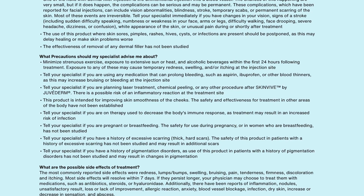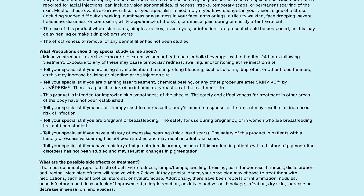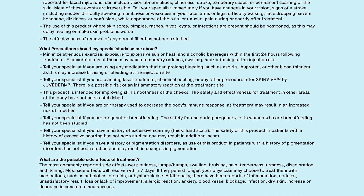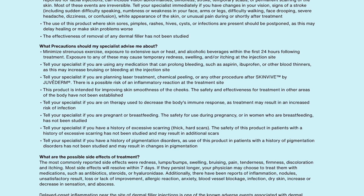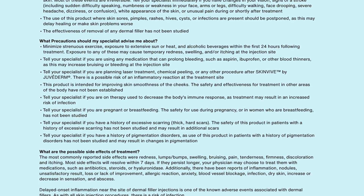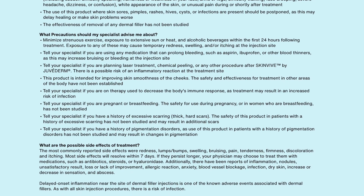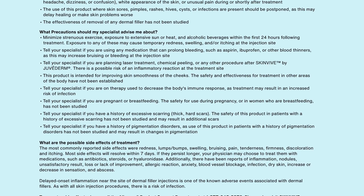Tell your specialist if you are using any medication that can prolong bleeding, such as aspirin, ibuprofen, or other blood thinners, as this may increase bruising or bleeding at the injection site. Tell your specialist if you're planning laser treatment, chemical peeling, or any other procedure after SkinVeve by Juvederm, as there is a possible risk of an inflammatory reaction at the treatment site.